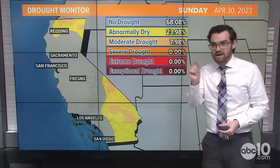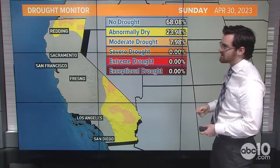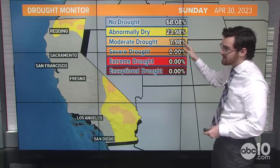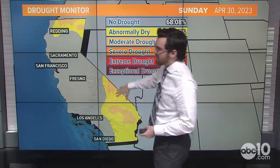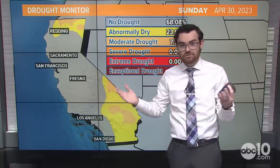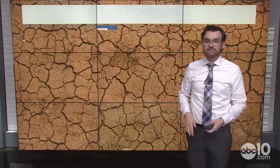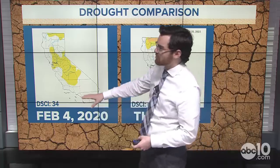Looking at the map, there have been some very minor improvements — just fractions of percentage points here and there. But still, 68% of the state is in no drought at all, about 24% in that abnormally dry category, and then less than 8% now in the moderate drought category, which is that peach color up near Siskiyou County and down towards the desert as well.